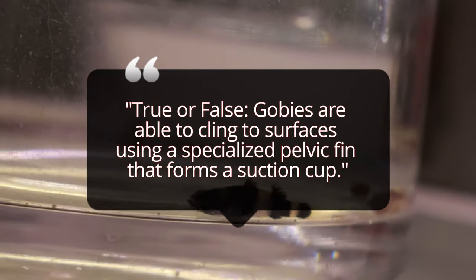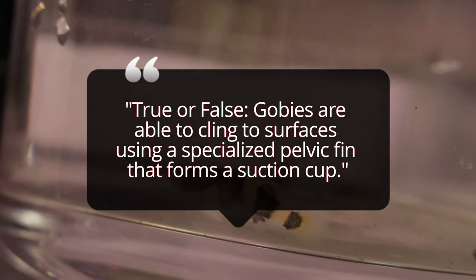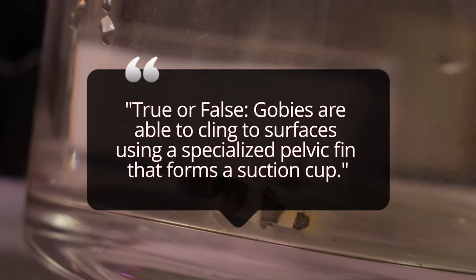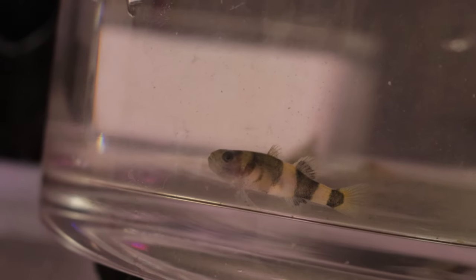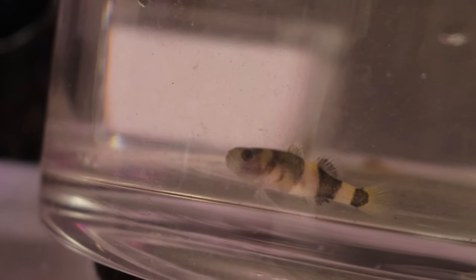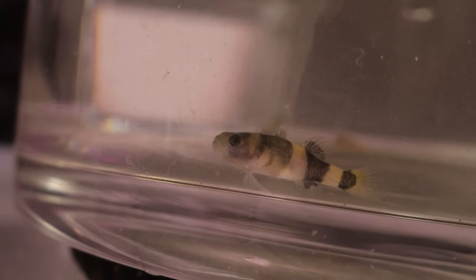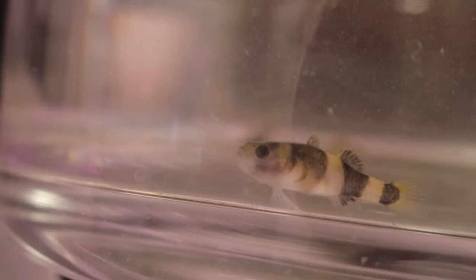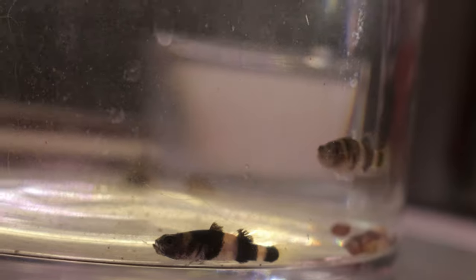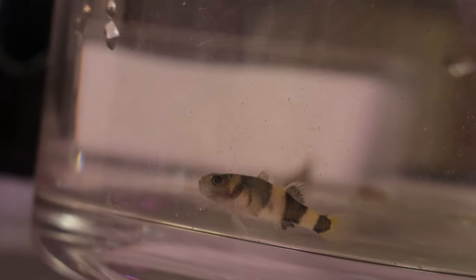A small tank of at least 10 to 15 gallons is ideal for a small group of bumblebee gobies. The tank should be set up with brackish water, keeping a sandy substrate along with plenty of hiding spots made from rocks, caves, and plants to help replicate their natural environment. When choosing tank mates, opt for small, non-aggressive species that can also tolerate brackish water. Bumblebee gobies do well with species like live bearers, small brackish water gobies, or nerite snails. Avoid larger, aggressive, or overly active fish as they can stress gobies or out-compete them for food.